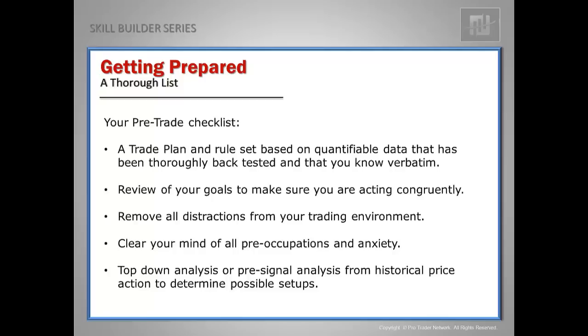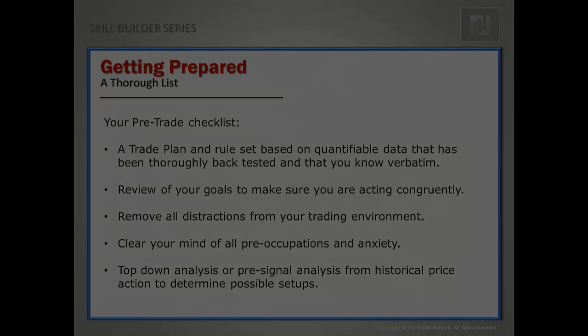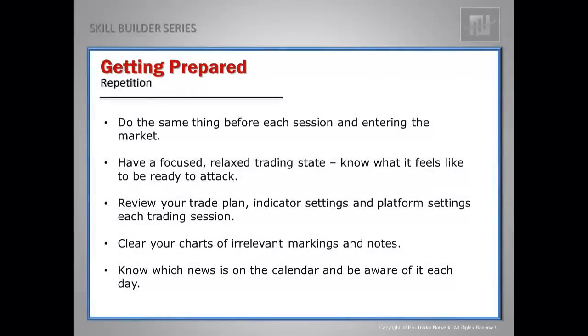Once I've cleared my mind of all distractions, I perform my top-down analysis or pre-signal analysis, looking at historical price action for potential trade setups. I'll qualify those setups, look for those that have the highest probability, and then wait for a valid signal. One of our sayings here at the ProTrader Network is: repetition is the mother of skill. That's why I do the same thing every day before each session and before entering the market.